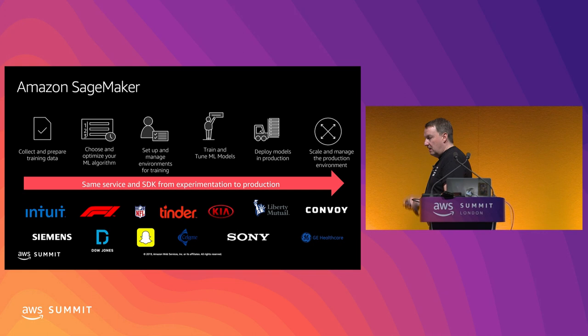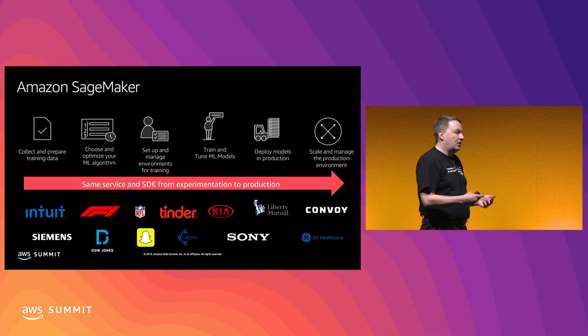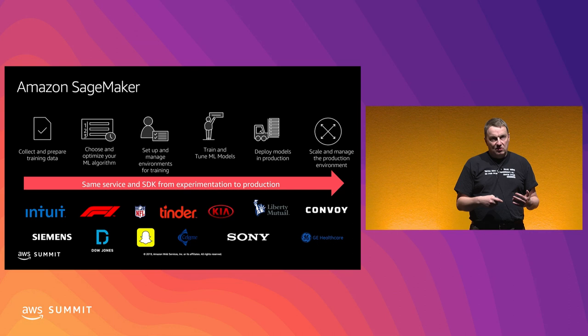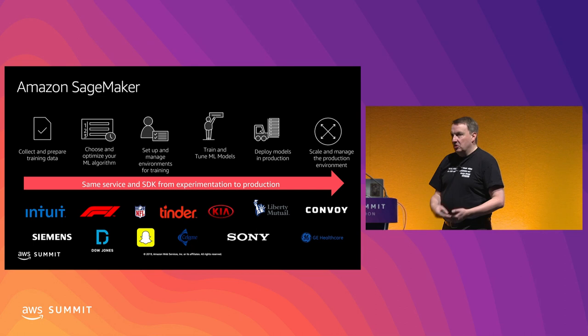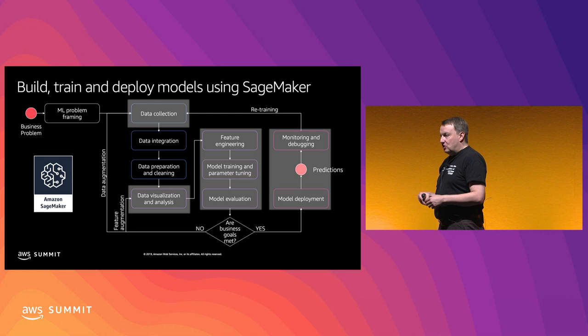In a nutshell, SageMaker lets you go seamlessly using the same APIs from experimentation in a notebook, all the way to training on fully managed infrastructure - never worrying about a single server - and then deploying, either for real-time prediction using HTTPS endpoints or for batch prediction using batch instances. Deployment doesn't require you to do any infrastructure work, so you can focus 100% on machine learning.